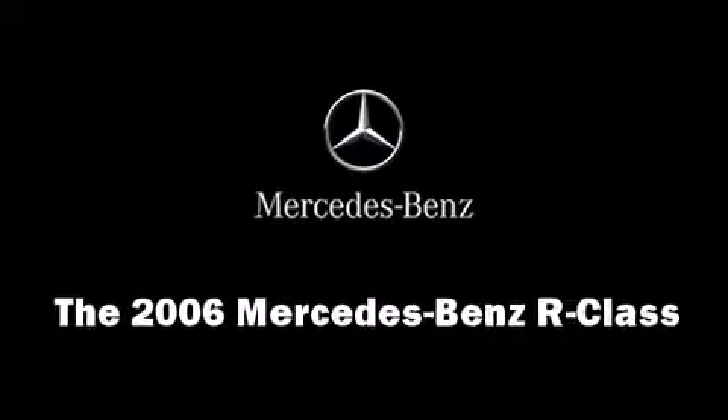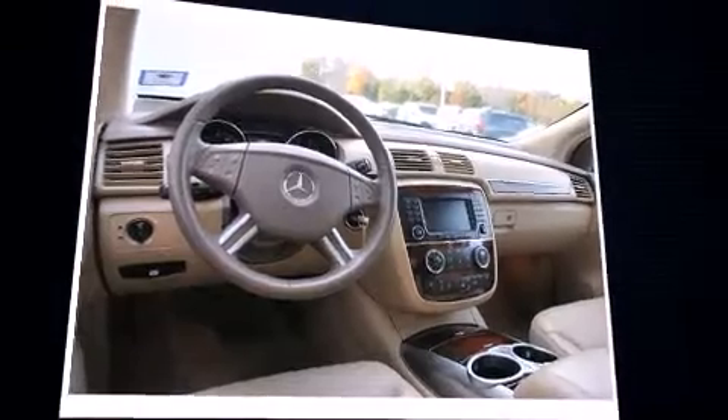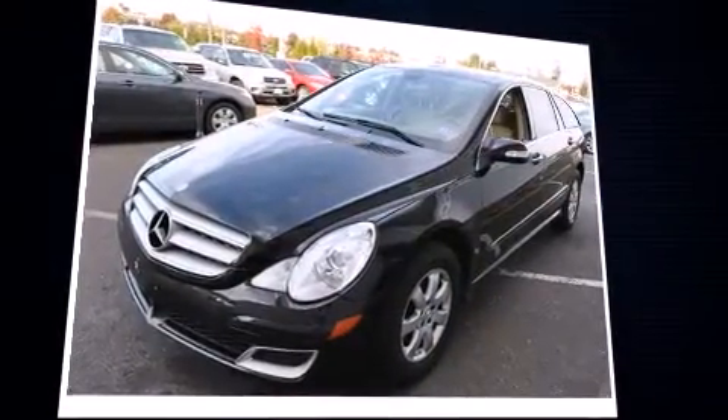The 2006 Mercedes-Benz R-Class. It features all-wheel drive versatility, an automatic transmission, and a 3.5-liter six-cylinder engine.